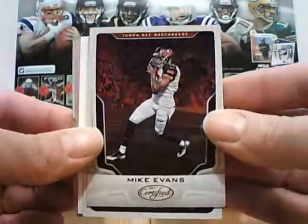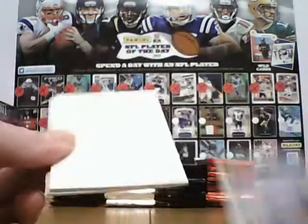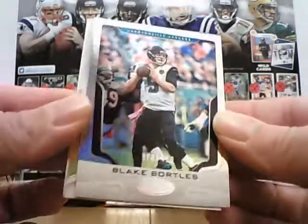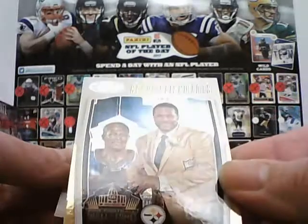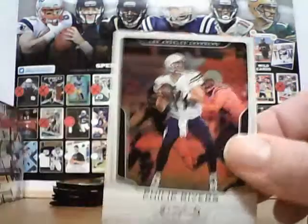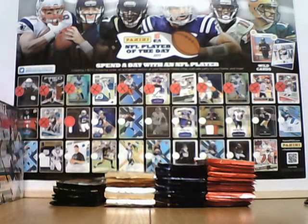Top card is Mike Evans, the Bucks. Tredavious White, rookie for the Bills, numbered to 999. The old dreaded pack filler. There is Blake Bortles which is numbered to 499, parallel. And nice — Jerome Bennis, Accomplishments, Hall of Fame card for the Steelers. And the last card is Philip Rivers, base for the Chargers. So that is the pack for Mark.